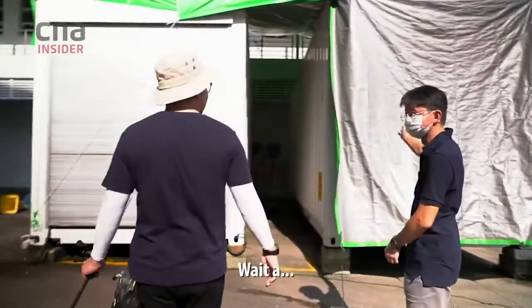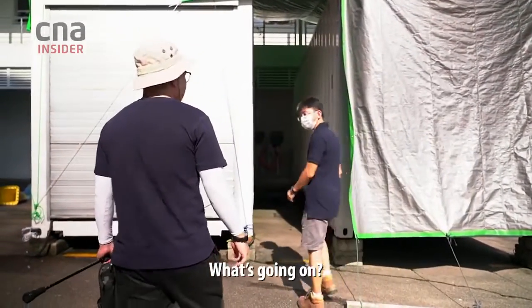Where are we going to fish? Here! What's going on? In here!